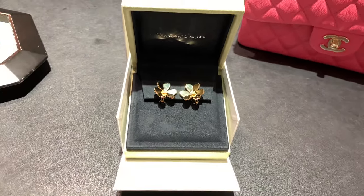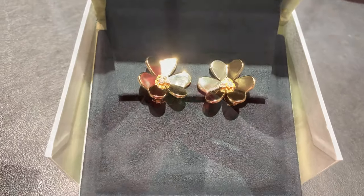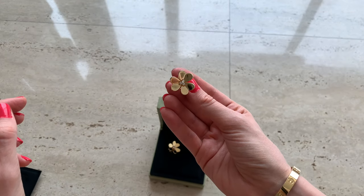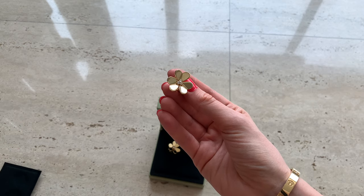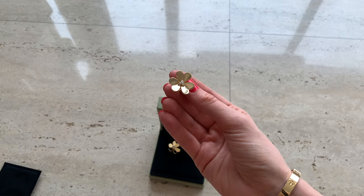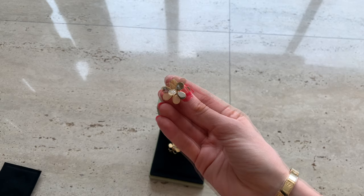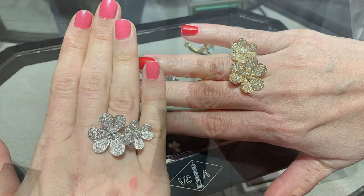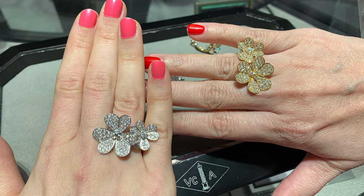By the way, every VCA earring has an indicator showing which side to put it on, so it always looks great. These earrings also come in white gold — I tried them on previously, my friend has them, and they just didn't look great on me. They looked pretty dull. I either prefer Frivole in yellow gold, or with diamonds in white gold.